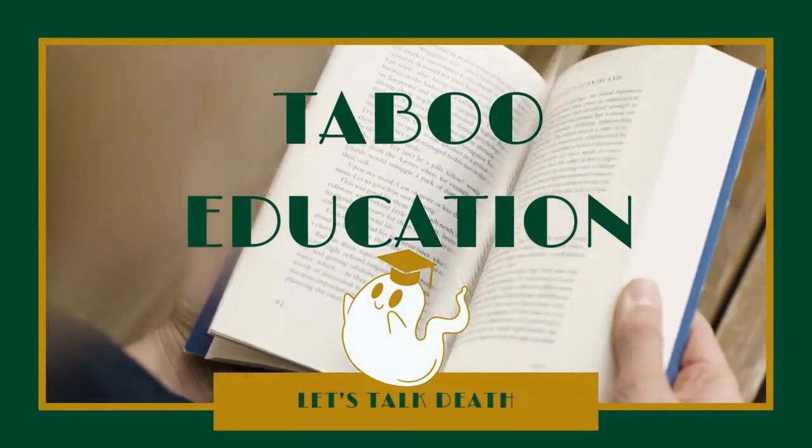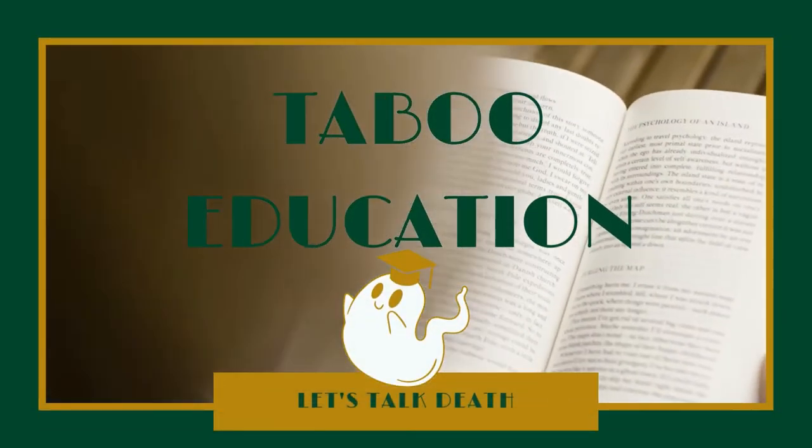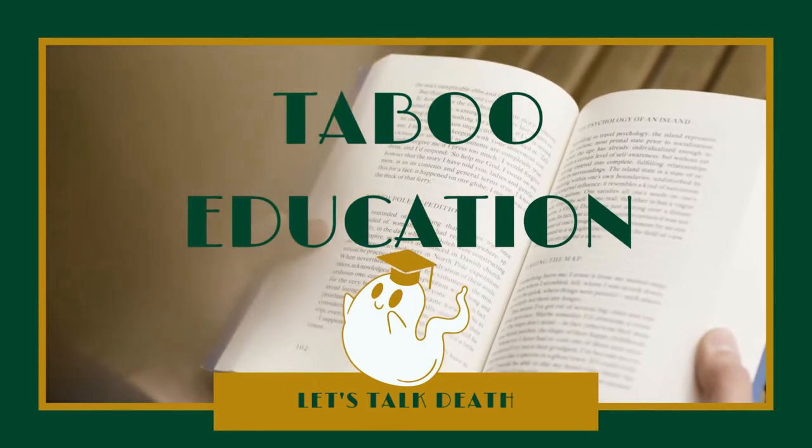Memorial keepsakes are comforting items used to remember your deceased loved one. A memorial item can be anything — your dead uncle might have been a massive football fan and you want to decoupage a football with pictures of his face. These items should be personalized to you and your loved ones, so be as creative as you like. Please subscribe, share and like if you enjoy this video. Now let's talk memorial keepsake items.